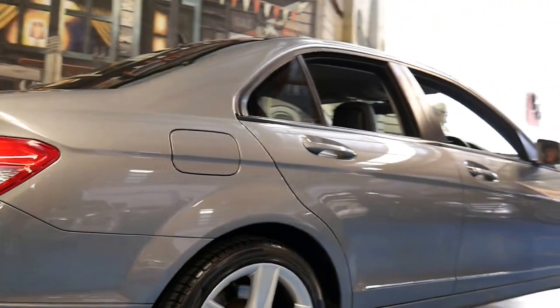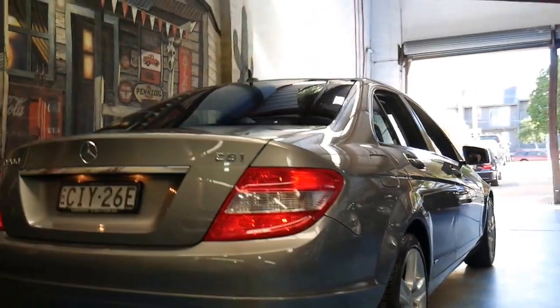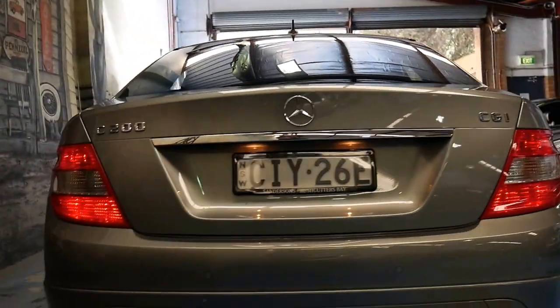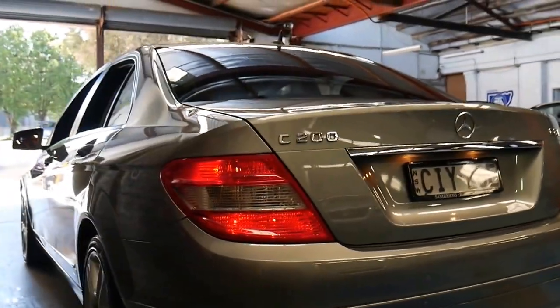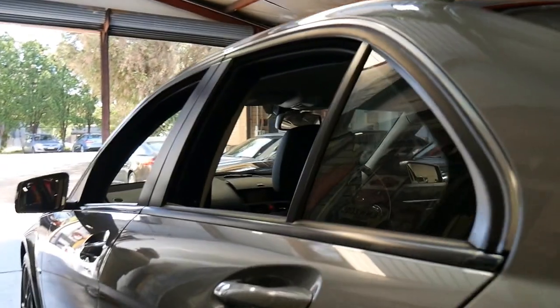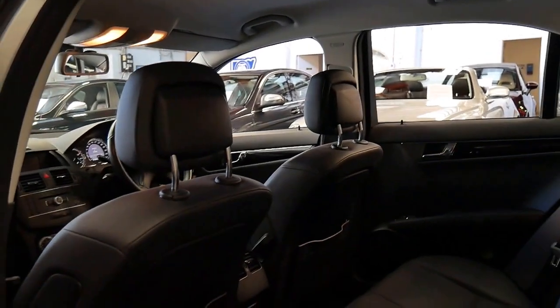It's got Pirelli tyres all round, front and rear parking sensors, all the alloy wheels look like new, and the car drives beautifully. It comes in this beautiful metallic grey colour with black interior, which makes it very easy to look after and always looks clean.